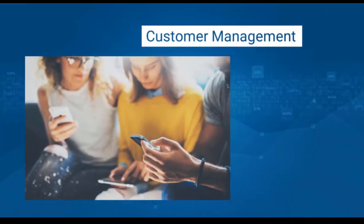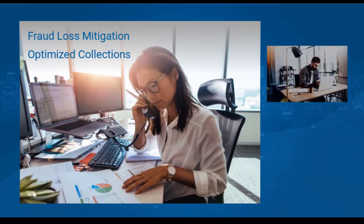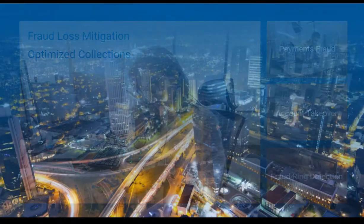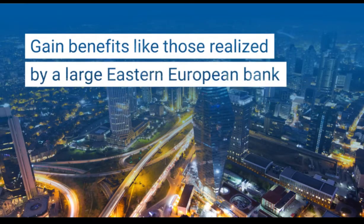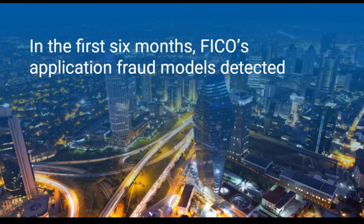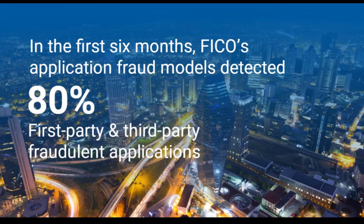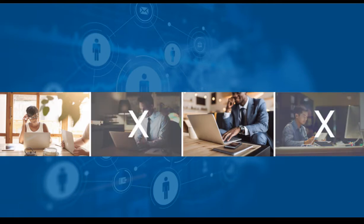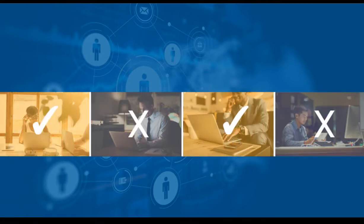From originations to active customer management, to fraud recovery and optimized collections. Find out how your organization can gain benefits like those realized by a large Eastern European bank, which in the first six months achieved an 80% detection rate in first- and third-party fraudulent applications. Say no to fraudsters while saying yes to more business with Application Fraud Manager.